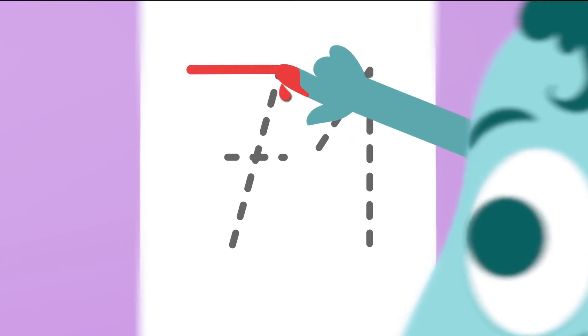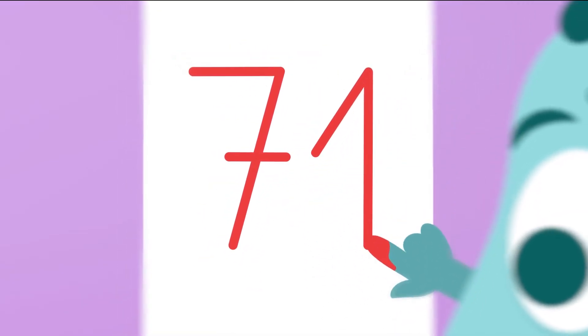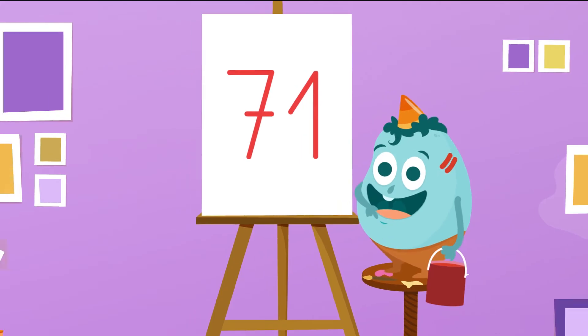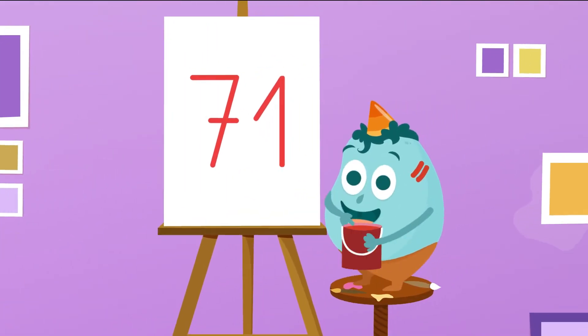Let's try another one. See who guesses it faster. And this number is? Yes! Number 71. 71.